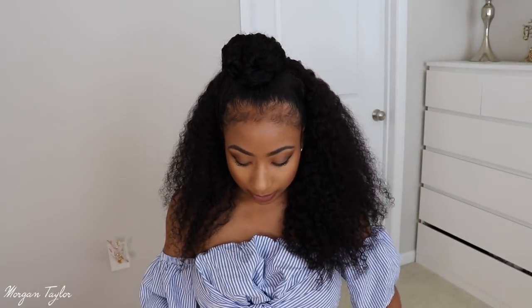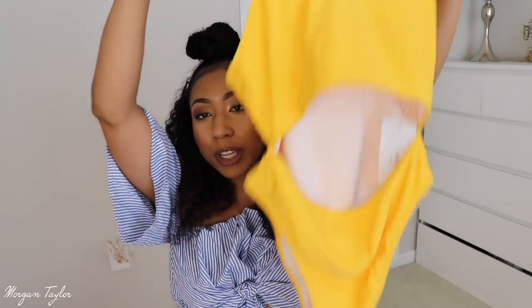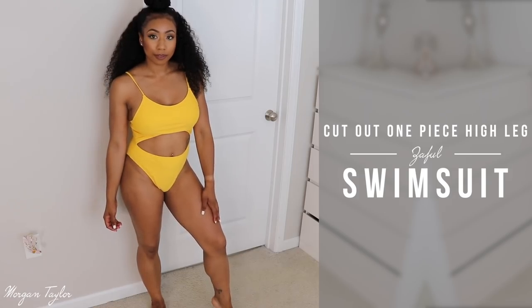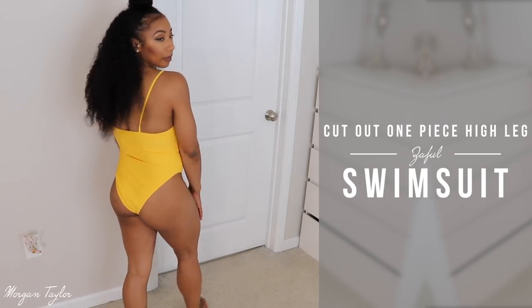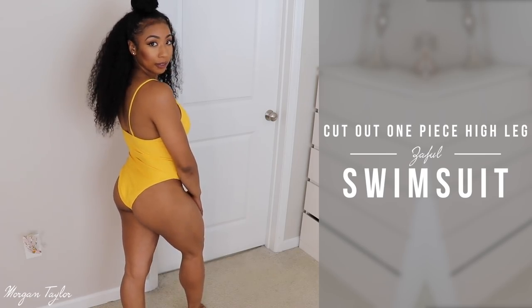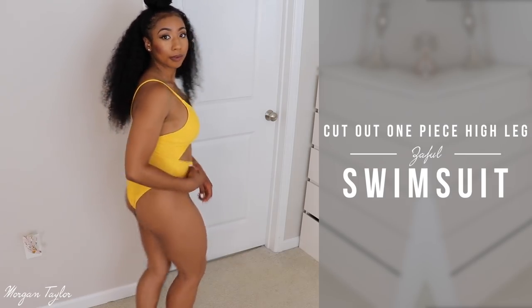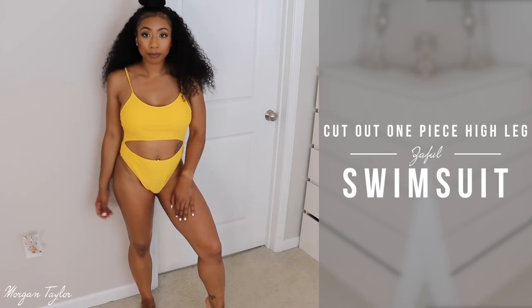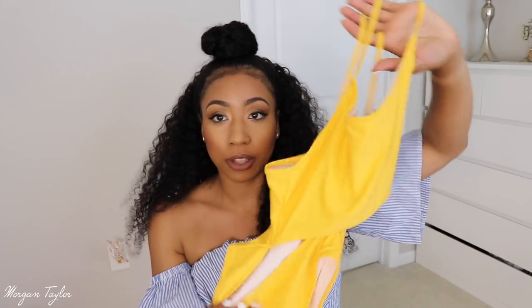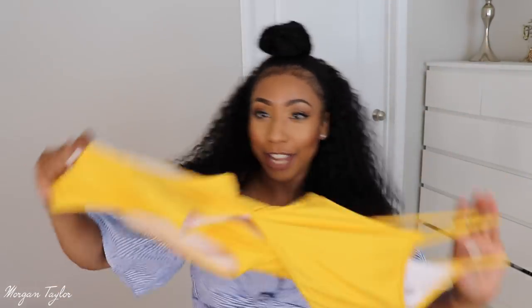My last swimsuit is a yellow one-piece and it's so cute. I'm a little upset because I could have gotten a medium in this one — with their one-pieces I can probably size down. It still fits, but it's a little loose in the front. It doesn't have adjustable straps so I can't change it, but I think once I get in the water it will stick to my skin. I love the color and the cutout in the front middle — that was super cute.